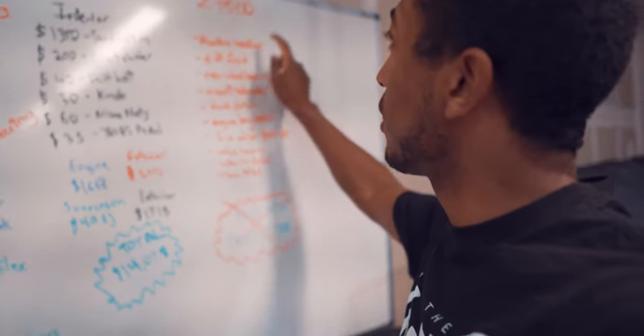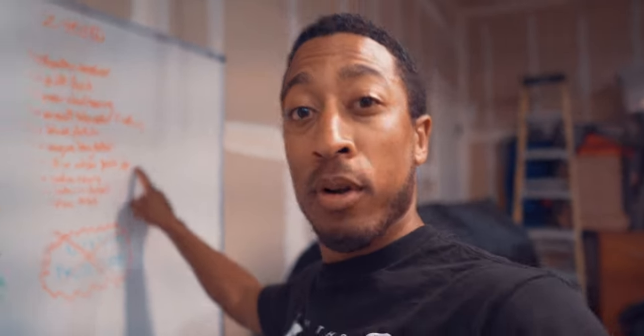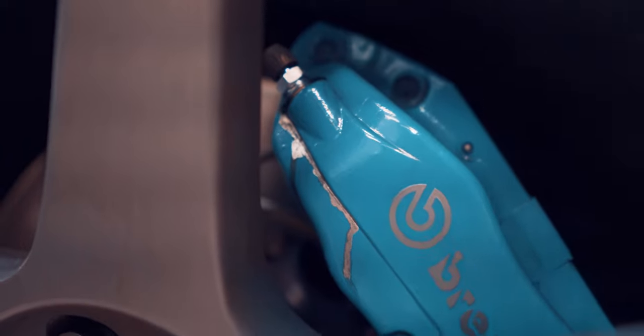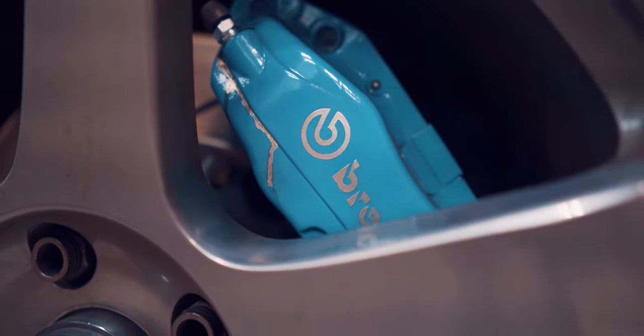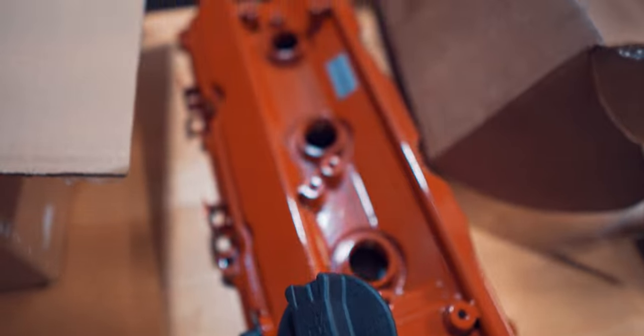What's next for the Z? Alcantara headliner, swapping the diff fluid, new rear wheel bearing, detailing the engine bay, fixing the caliper paint job that I screwed up - I'll explain more about that in my painting your brake calipers video. And we have to do the dreaded valve cover job that a lot of people hate on these engines. I'll also be dropping a lot of videos on some of these installs that I did in the past, so let me know what you'd like to see first.